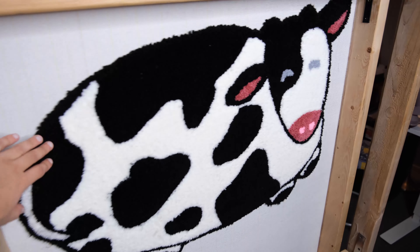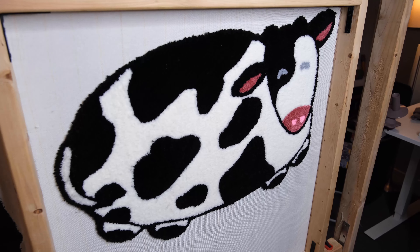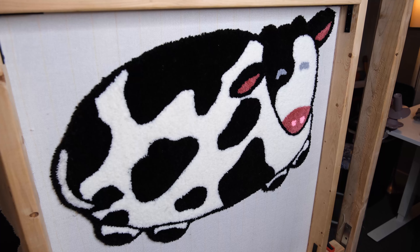A little update for you guys — I finally finished this cow. It is kind of late now, it took me a little bit longer than I thought. But here is what our cow looks like: beautiful, soft, fluffy. I'm really happy with how it looks.